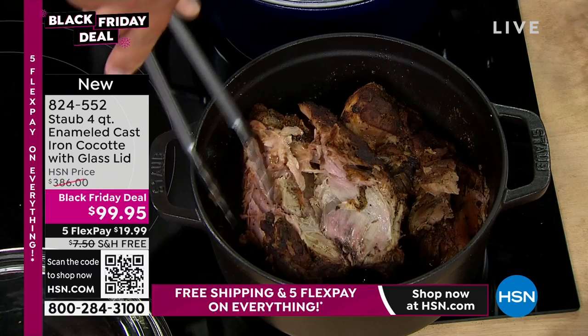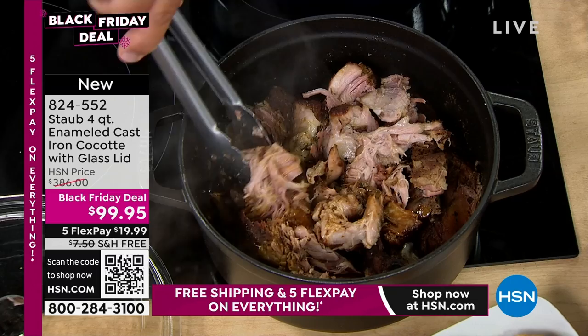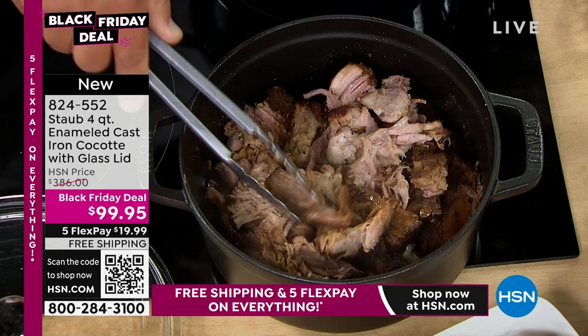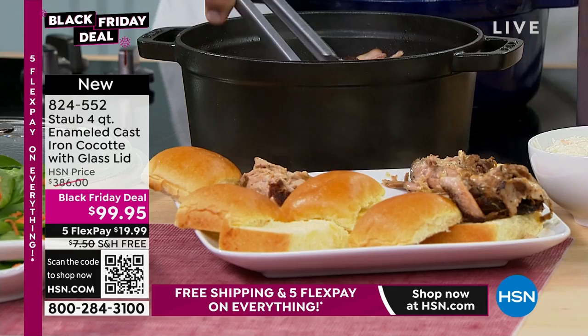Look at how this pork just pulls apart — beautiful, moist, tender, juicy. Everything done in your four-quart cocotte. It's the perfect size for any stovetop or kitchen. This is absolutely beautiful — the moist, juicy pork pulling apart like this. Let's put some out here on the front. From slow cooking to braising and browning to using it in the oven — you can bake in them as well.